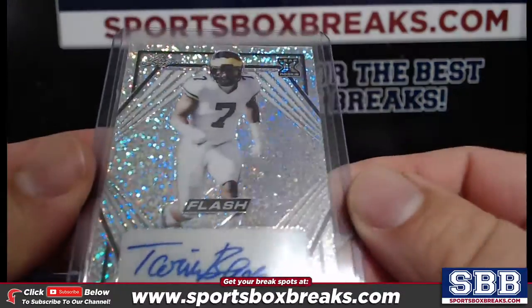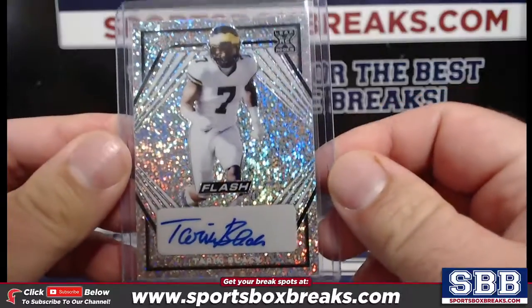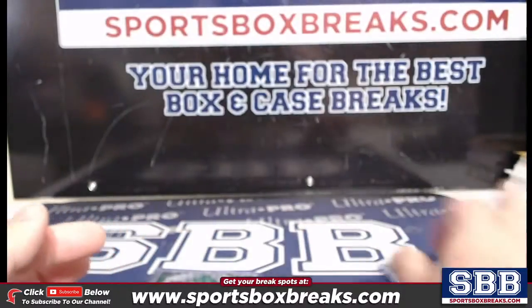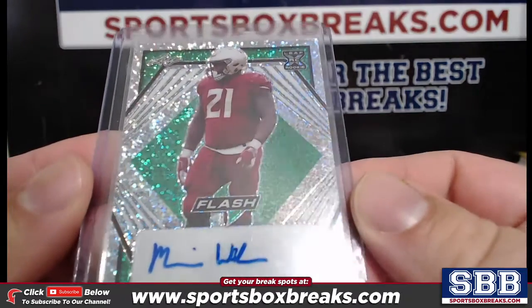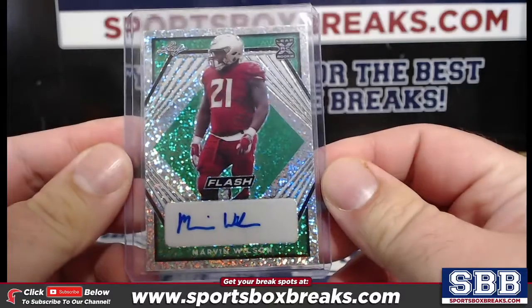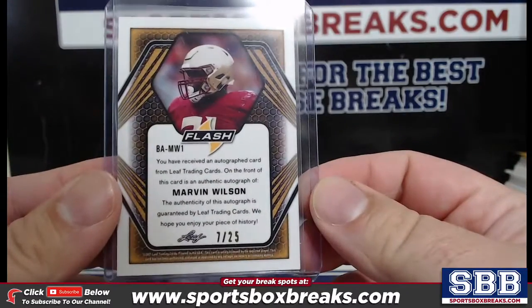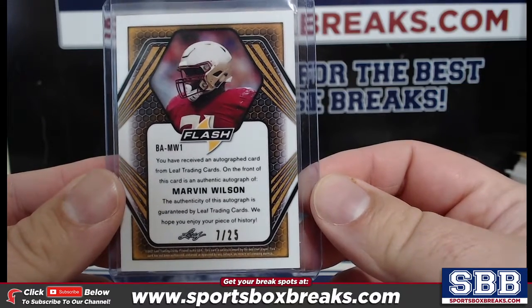Next up is Tariq Black, also not numbered. We got a green, which I believe is /299. Marvin Wilson, Marvin Wilson Green — that's 7 of 25.